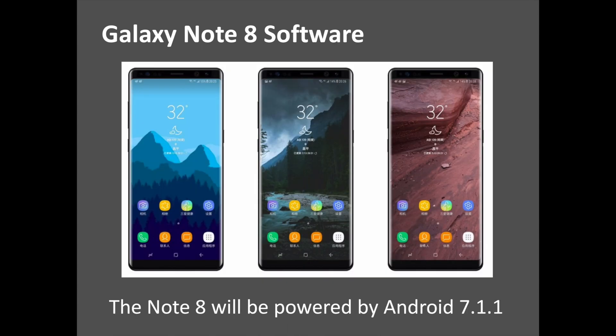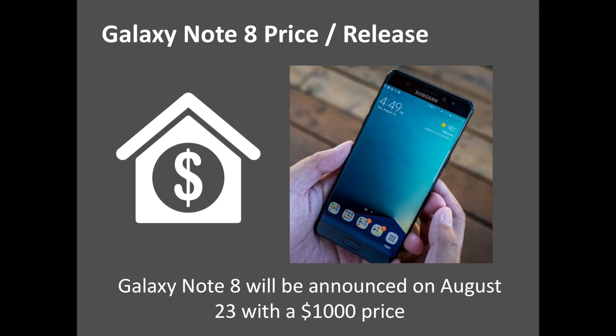The flagship phablet will be powered by Android 7.1.1 and might get an updated version of Samsung Experience. Additional software features will include fast charging and Bluetooth 5.0 support. It's also going to come with Bixby, the voice assistant that Samsung launched with the Galaxy S8. Whether some new S Pen-related features will be offered remains to be seen, although we can expect Samsung to have something to enhance the phone's stylus capabilities.